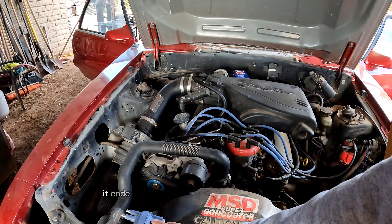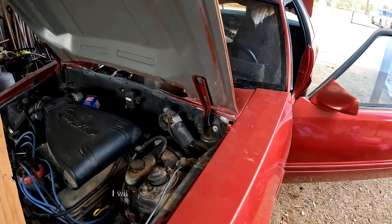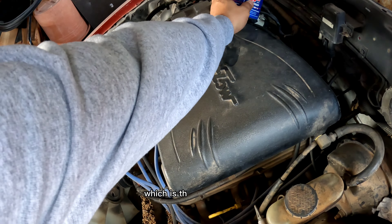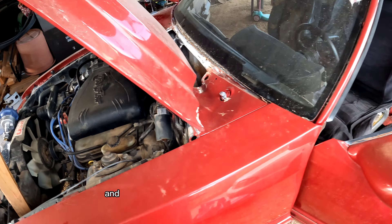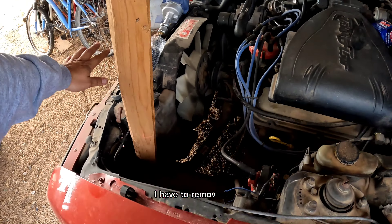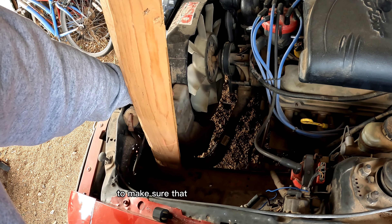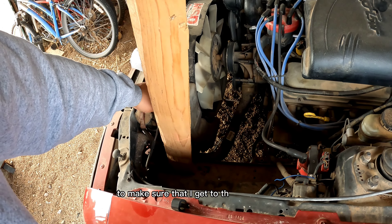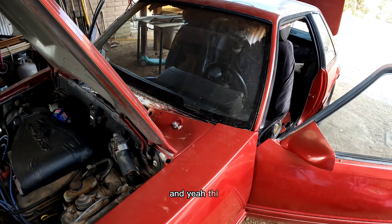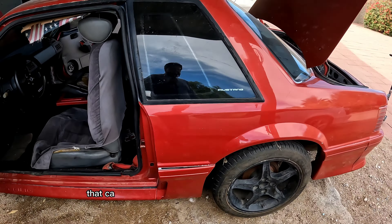It ended up not being the distributor or the coil — it was the computer. I will also be swapping out the fuel regulator, and I definitely have to check for the bug tags. I have to remove this to make sure I can get to the buck tags. It's exciting when somebody points something out to you that can definitely change the classification of your car — so cool.